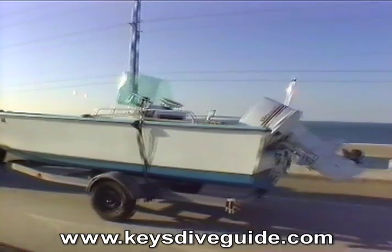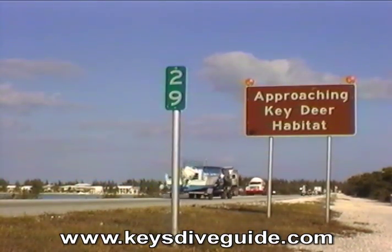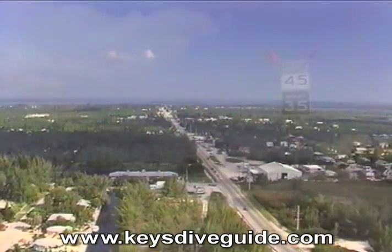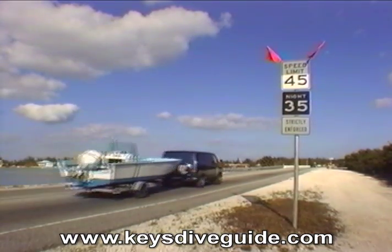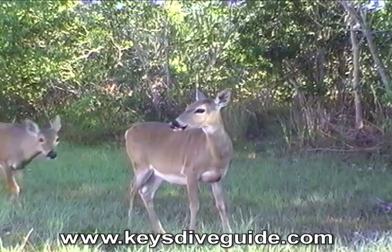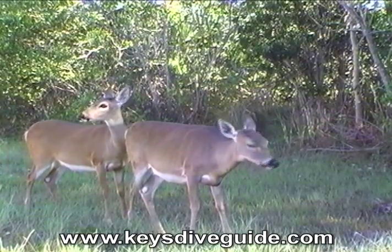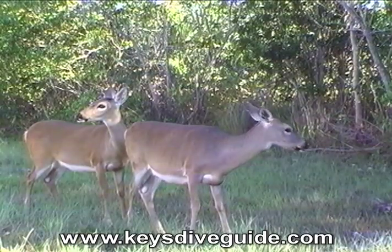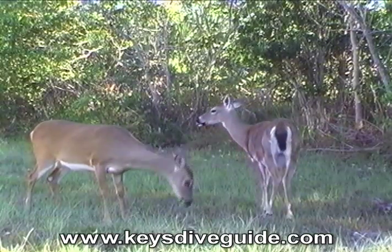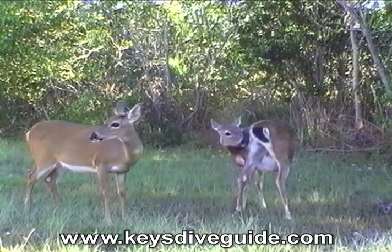We're entering Big Pine Key, the second largest of the Florida Keys. The speed limits here are strictly enforced to protect the Key Deer that inhabit the island, many of which are run over by automobiles each year. A small race of the Virginia whitetail, Key Deer are between 20 and 30 inches tall when fully grown. Their small size compared to the average whitetail is probably a result of less nutrition available in the Keys, causing the small of the species to survive.